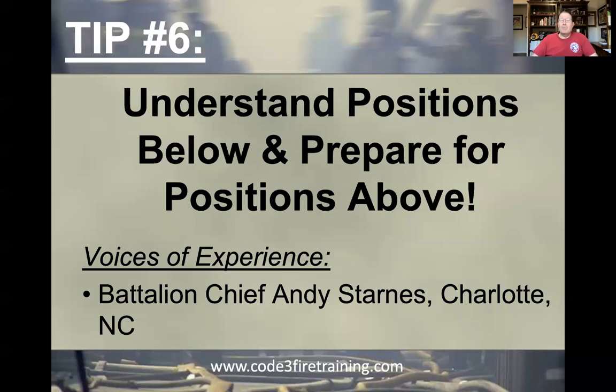Just like engineers, battalion chief is a great position in a lot of departments. In a lot of places, it's the highest union representative position — you're still on a shift schedule, you're still at the firehouse. Because what happens when you get above battalion chief in most departments — say deputy, assistant, division, or fire chief — it's a 40-hour work week, and there's a lot more responsibility. So battalion chief is one of those positions where a lot of people stay because there are a lot of benefits and perks versus going to a staff position.